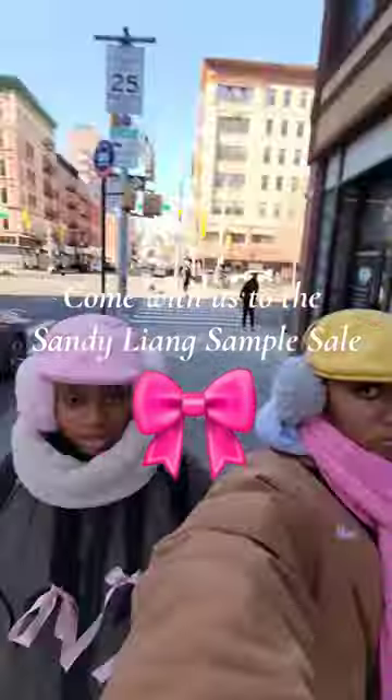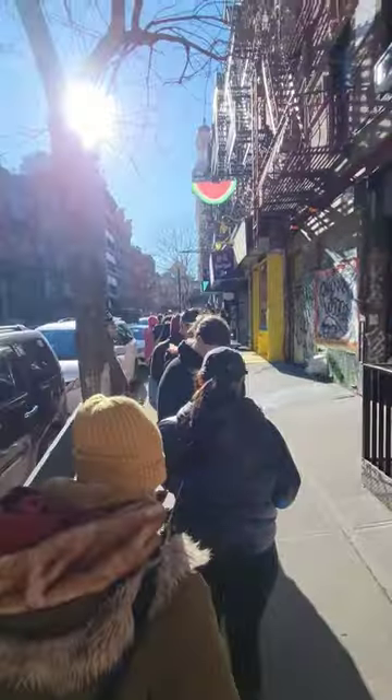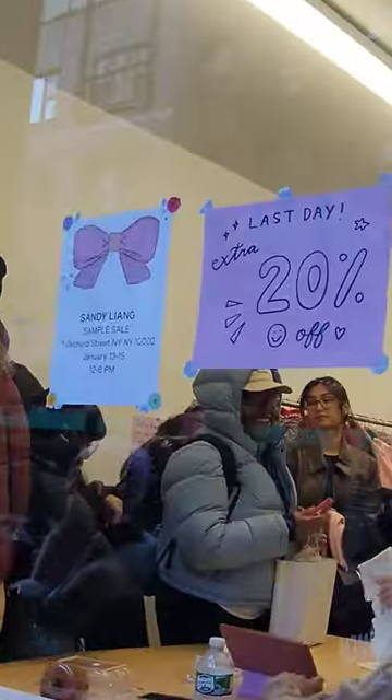Come with us to the Sandy Lang sample sale. The line was super long and while we were waiting my foot almost got eaten by a mouth straight up, but we were in the front in no time.